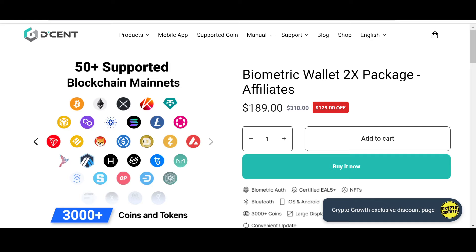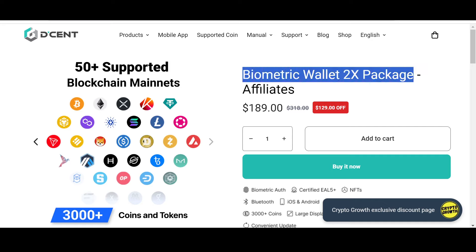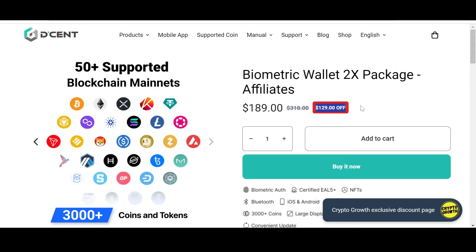You can also check out their biometric wallet 2x package, which has a phenomenal $129 off — only if you follow the link in the description box below. Decent supports 3,000+ of your favorite coins and tokens and supports 50+ blockchain mainnets, including our favorite Stellar. I personally prefer storing assets in a cold hardware wallet, so make sure to check it out and stay safe.